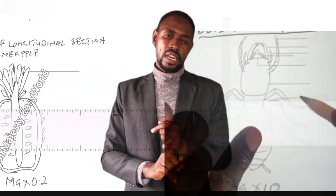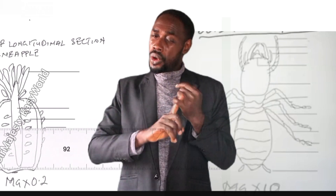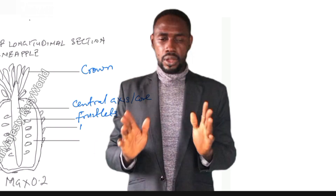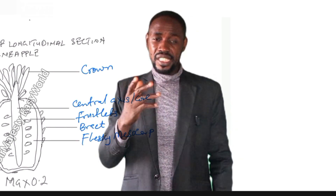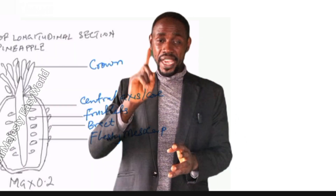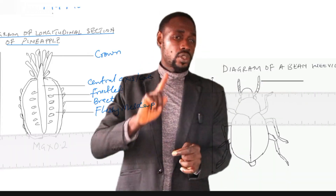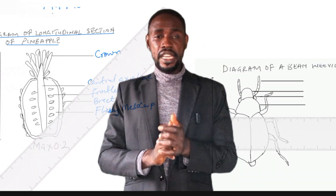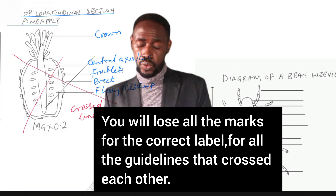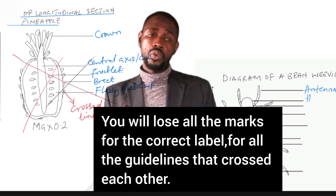The fourth quality criterion is labels and guidelines. Use a ruler. Lines must be horizontal and touch the structure being labelled. Crossed lines lose marks. You may label with pen or pencil — that is allowed. But you must draw with a sharp-pointed HB pencil. Your label lines must be horizontal, ruled with a ruler, and must touch the part being labelled. Label lines must not cross; each line that crosses attracts a loss of half mark. Labels are marked in half marks, so four correct labels equals two marks.